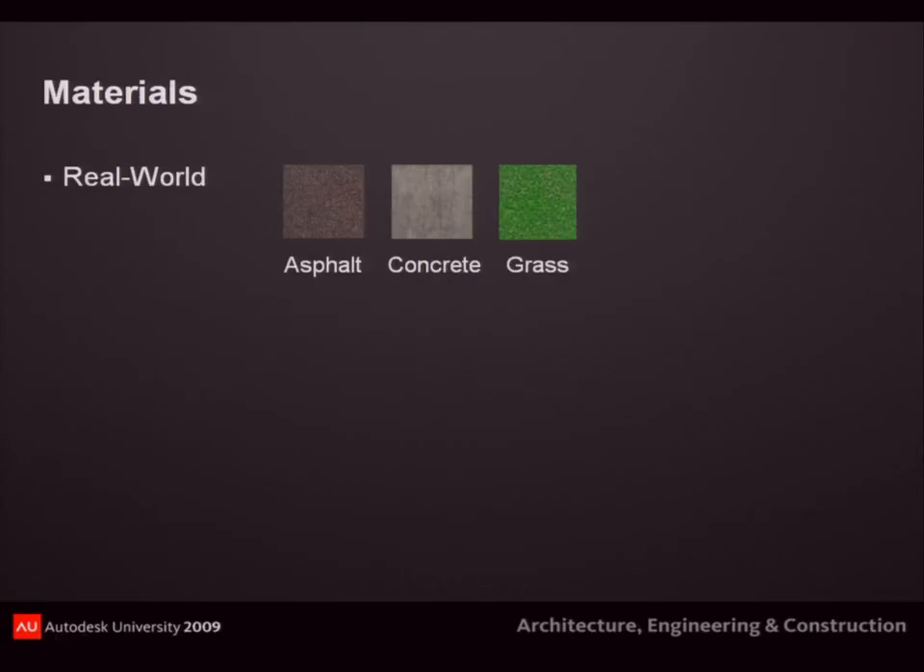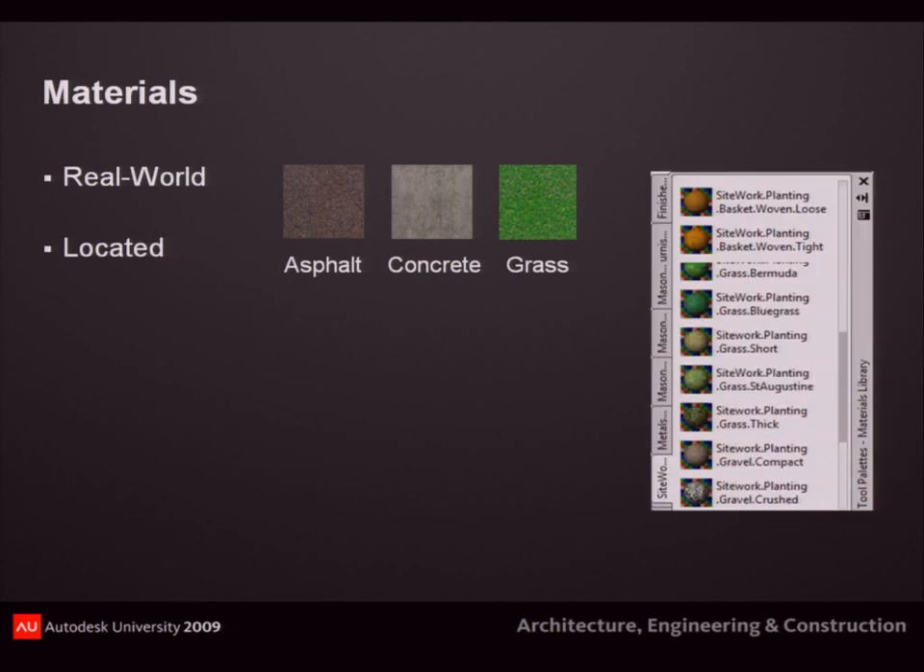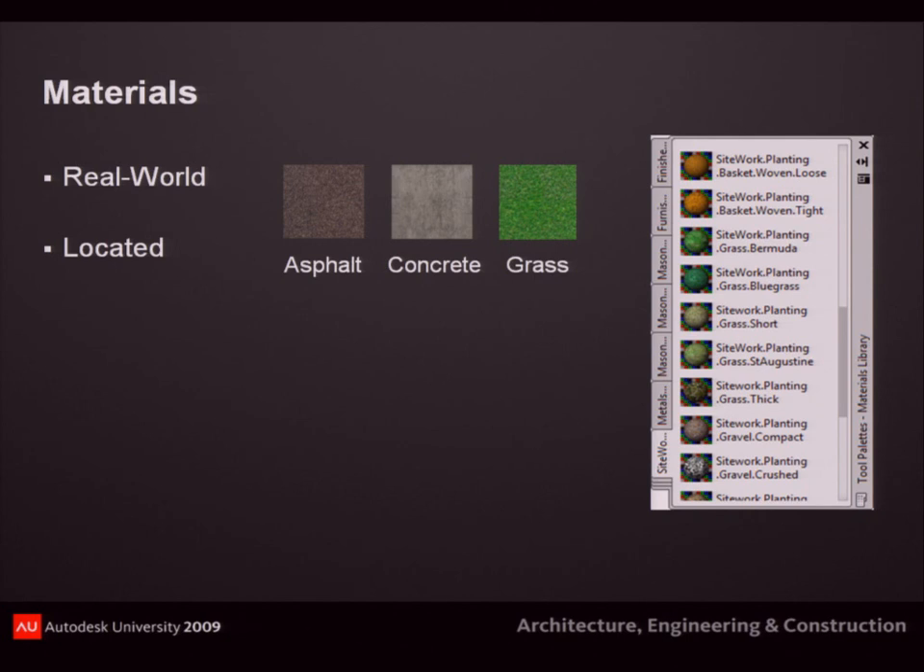In order to dress up that drawing, the first step in any visualization project is working with materials. Materials are realistic images created to represent exactly what something looks like — you can take a picture of carpet or a road or gravel and apply it to your corridor or existing surface. They're already in your National CAD Standard template that comes with Civil 3D and in your tool palette. All you do is drag and drop them in. I'll show you how to make your own and how to assign them to surfaces, corridors, and utilities.